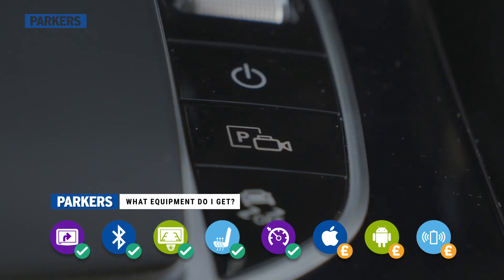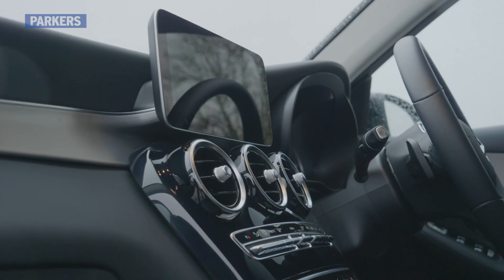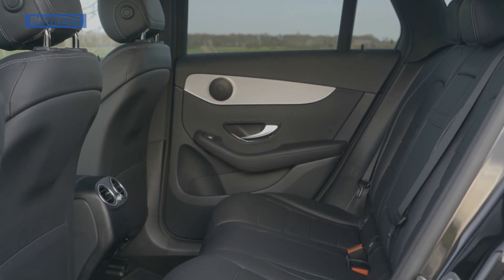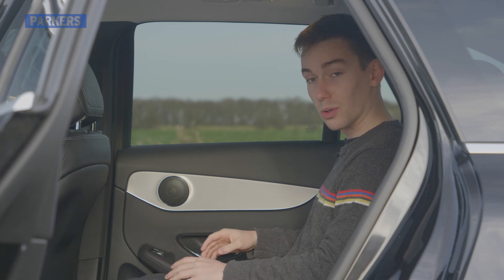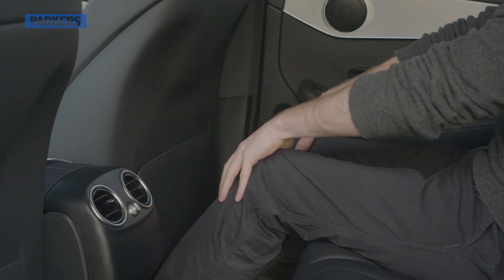The GLC has a high starting price, but standard equipment is generous — all models feature automatic parking, an electronic tailgate, privacy glass, and the MBUX infotainment system. Space in the back of the GLC is really very good. There's a lot of foot room to wiggle your toes under the driver's seat, as well as plenty of headroom and knee room.